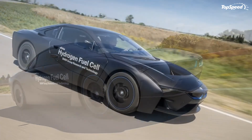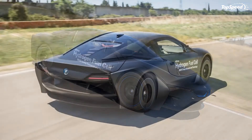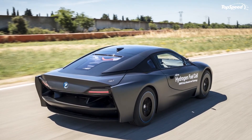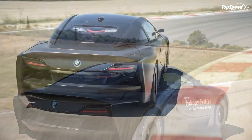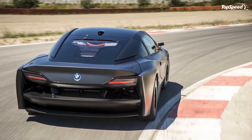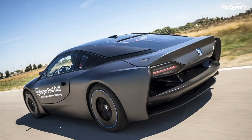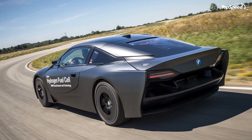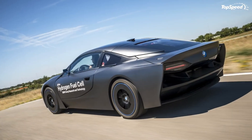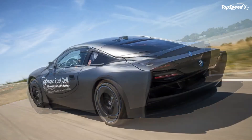The downside is obviously the almost complete lack of refueling infrastructure, and for those living in any but a couple of locations in the world, that lack really is complete. Battery charging stations are much easier and cheaper to build and can be used by a wider selection of vehicles. It's possible that the balance will shift in the future, but for now, hydrogen is, for most of us, just exciting in theory.